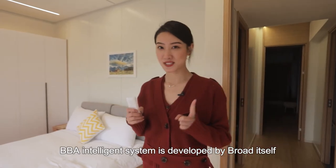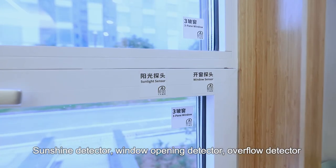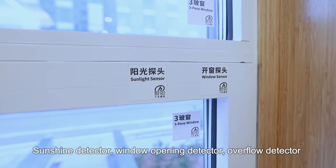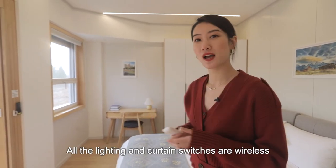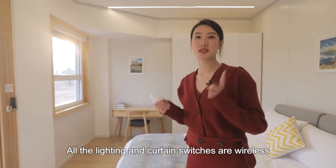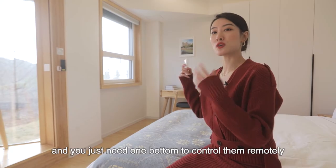The BBA intelligence system is developed by Broad itself. The sunshine detector, window opening detector, and flood overflow detector are equipped to protect the safety of your life. All the lighting and curtain switches are wireless — you just need one button to control them all.